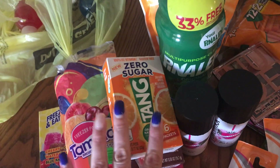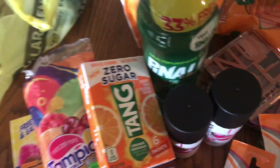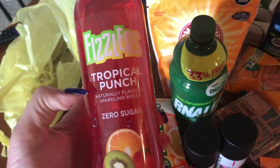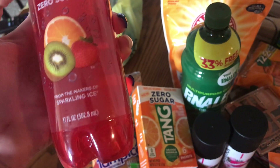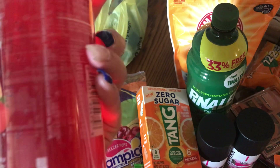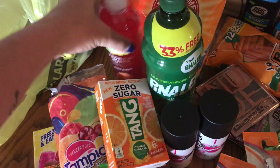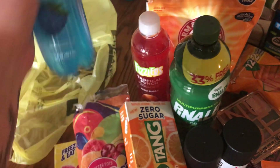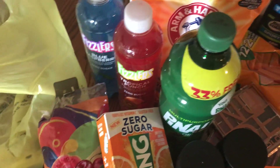They had new Fizzers — it's tropical punch natural flavored sparkling water, zero sugar, five calories per drink, from the makers of Sparkling Ice. I grabbed that one and also grabbed the blue raspberry flavor. Those look really good to try.